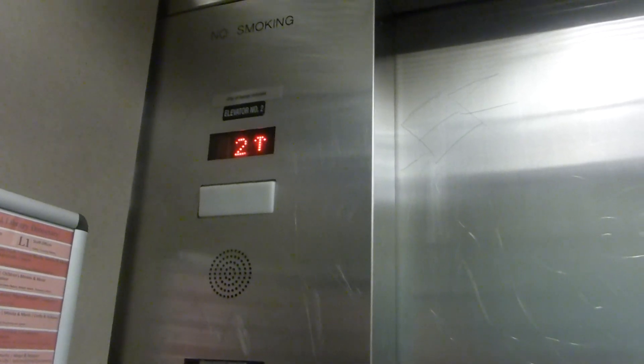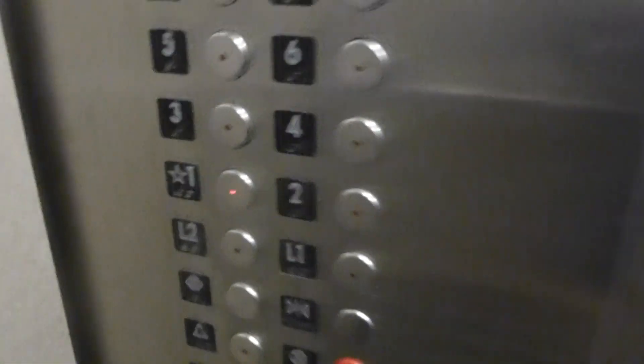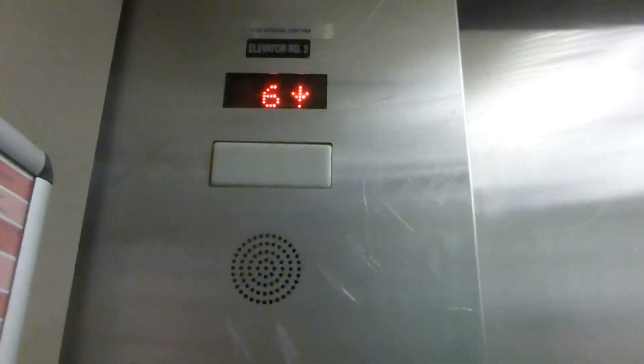Originally a Dover. Is there a Dover interlock somewhere? I can tell by the interlock from the door where it was. Press the 1 button. It closes instantly. Wow. I believe this is a Dover elevator originally, but you can tell by the scrolling indicator that it's now a Montgomery.